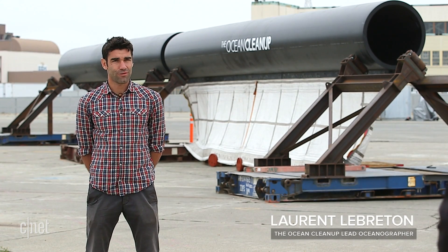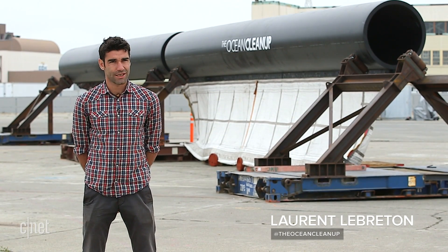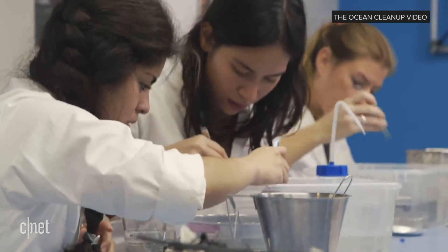My name is Laurent Le Breton. I'm the lead oceanographer for the Ocean Cleanup. Basically we study plastic pollution in the ocean — understanding the sources, the transport, and the fate of plastic in the ocean.